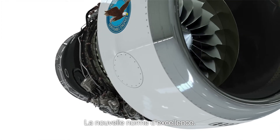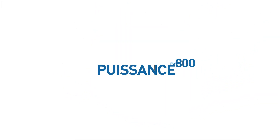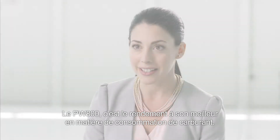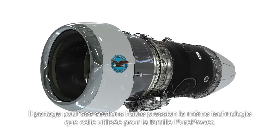The new standard of excellence. The PW800 means performance in terms of fuel efficiency. It shares a common core with the rest of the Pure Power engine family.